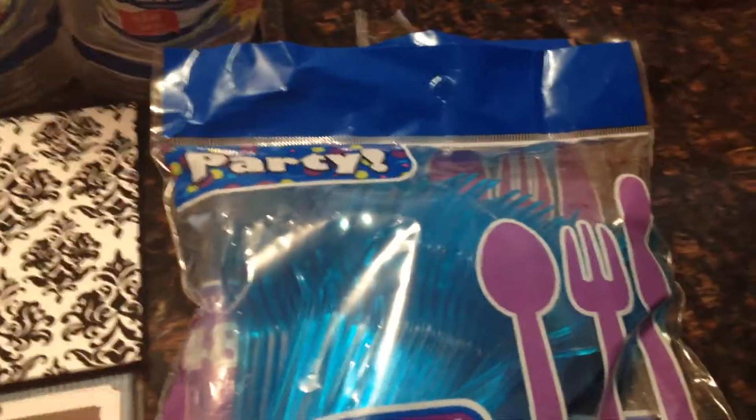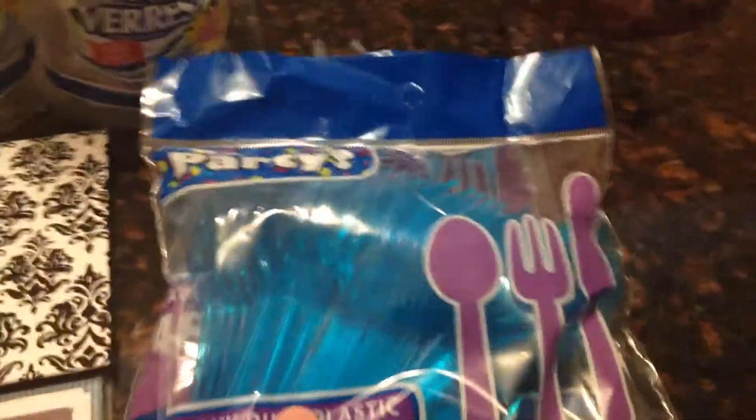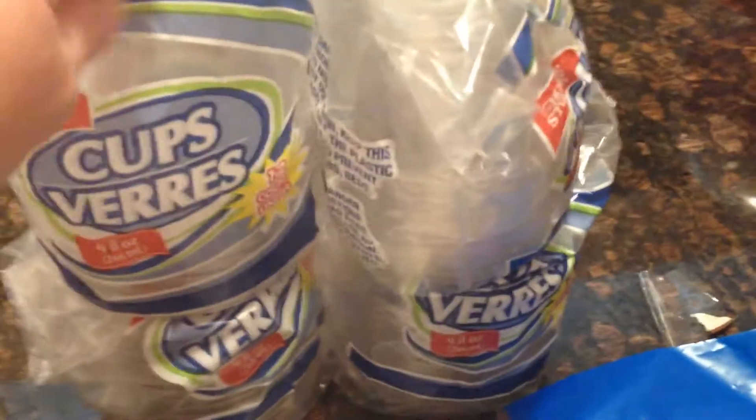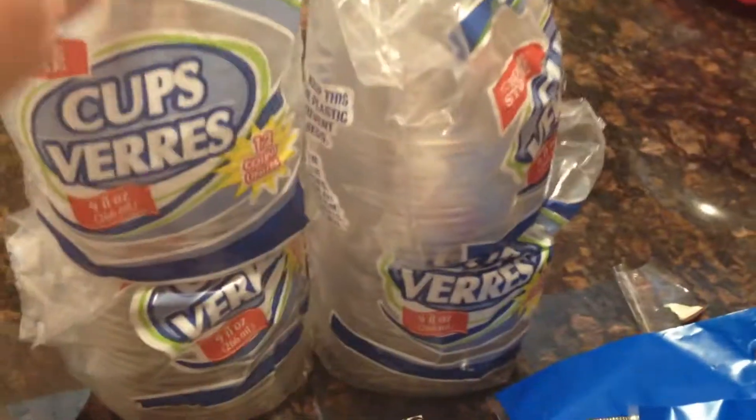I'm doing some fruit salad cups for my son's classroom this week, so I had to get some silverware for that, and then I got some clear cups. I'm going to put the fruit salad in individual cups ready to serve to the kids.